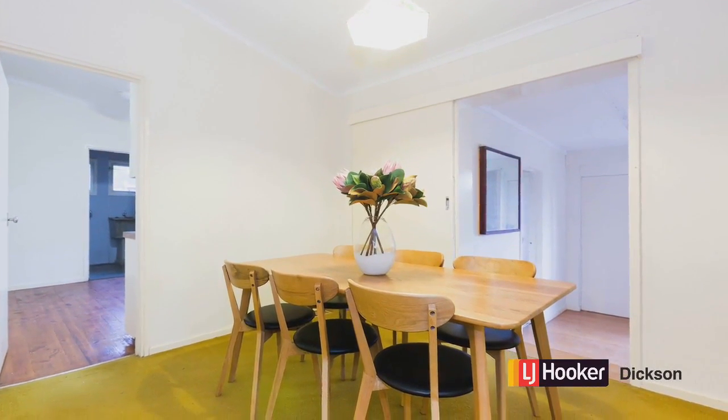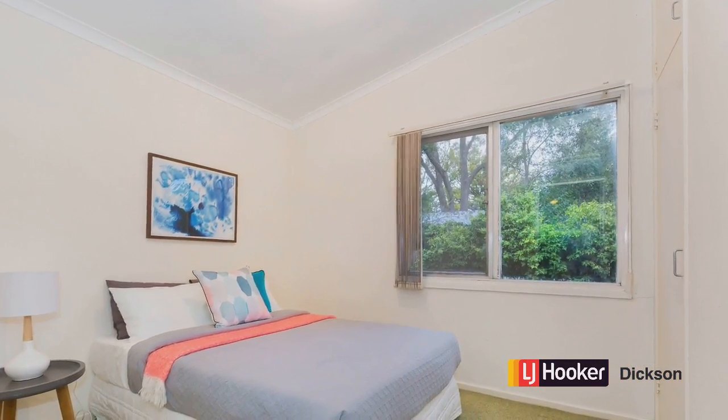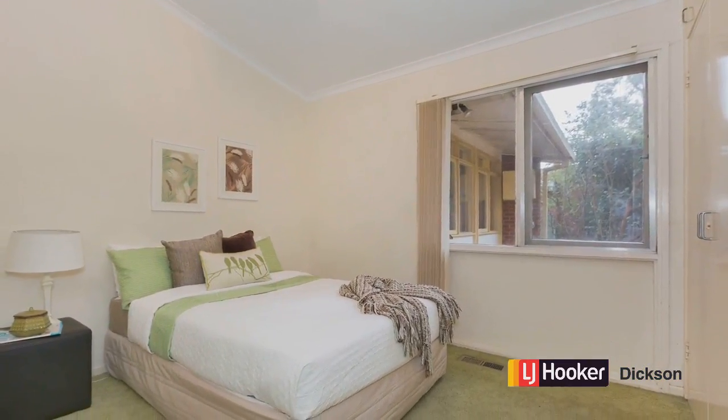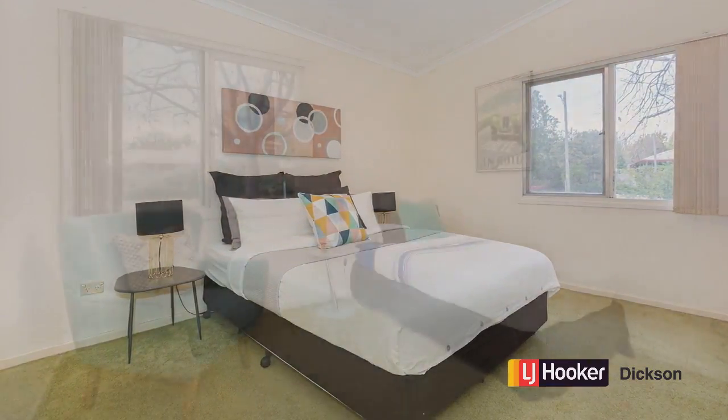This separate dining room area is really lovely, situated in the center of the home, and the bedrooms are a great size. Don't forget there's also gas ducted heating, so you won't be cold in winter.